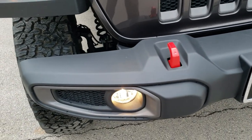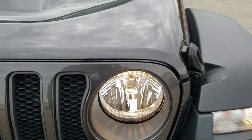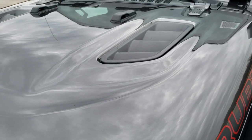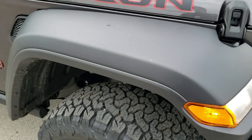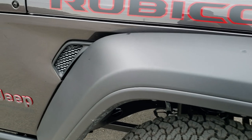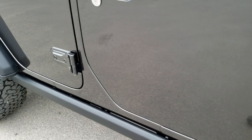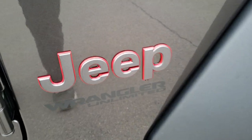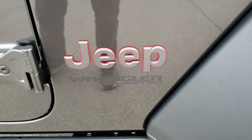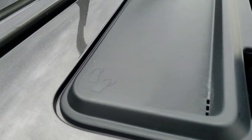You get the red tow hooks, factory fog lights, the seven slotted grill representing the seven continents that Jeep's been on. The sport hood with the cowl induction there. This one does come with the plastic fenders — you can get color match fenders on the Rubicons and color match hardtop as well, but those are options. You do get the rock rails which come standard on the Rubicon. You get the Granite Crystal logo with the red outlines and the black Wrangler Unlimited sticker.